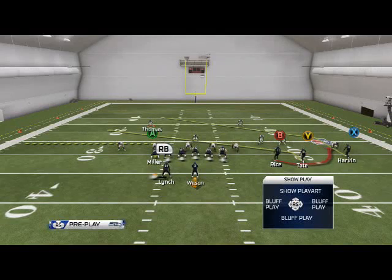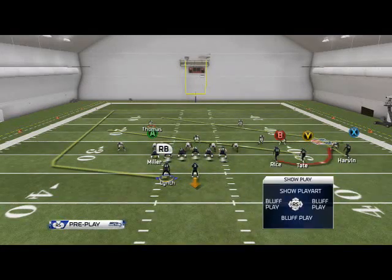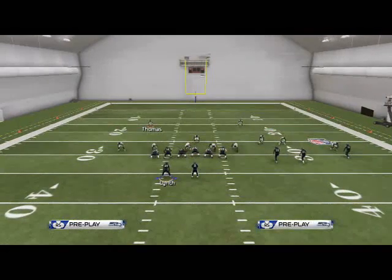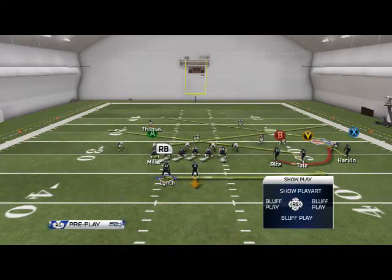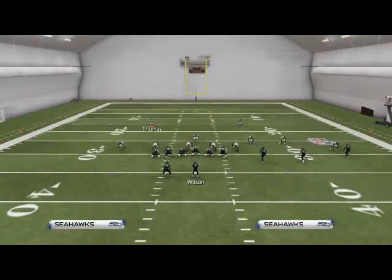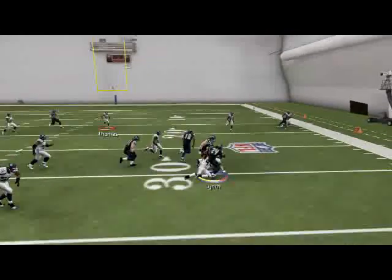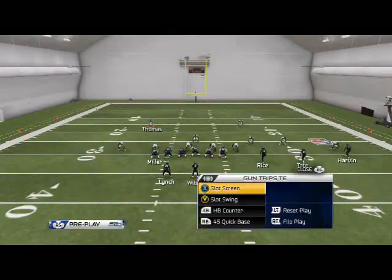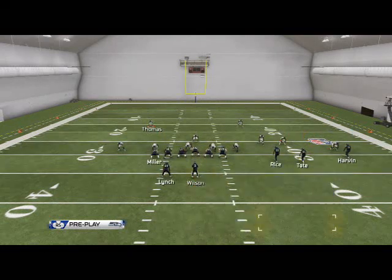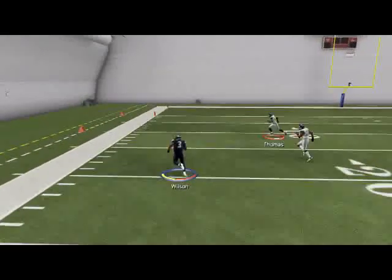The last play I want to show you out of this formation is the Slot Swing. What we like to do is put Lynch on a wheel route, put Miller on an in-route or slant, and slide protect to the left. We like to motion Lynch to the right — put him on a swing to the right — and a lot of times against Two Man Under this is a very effective play call. Because we've been running the Slot Screen a lot, they're going to start putting guys over there to stop it, so when we go to the Slot Swing we put Tate on an in-route, Harvin on a deep out, Miller on an in-route to create a little mesh — swing Lynch — and then bail outside with Wilson. In man-to-man coverage this is very effective.